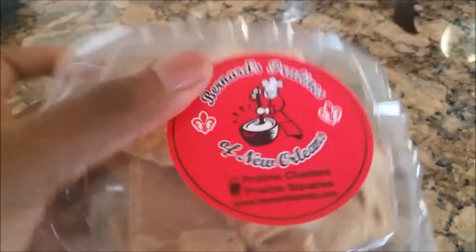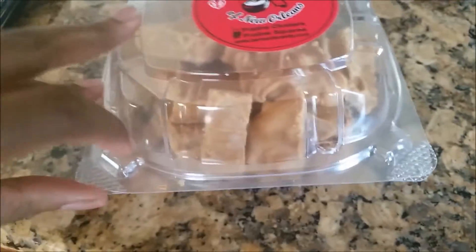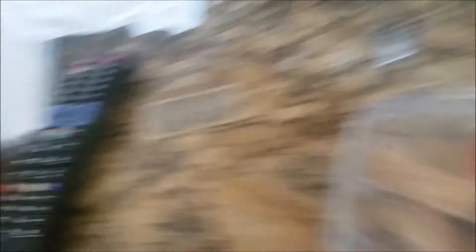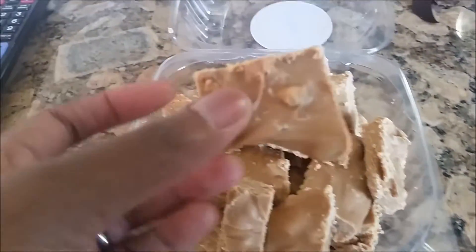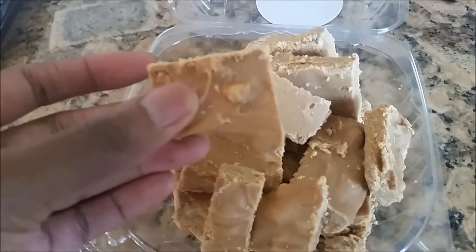Hey y'all. So I wanted to come back and show y'all what I bought from Burlington and what I bought from Bernard's Pralines. So these are the Pralines — Bernard's Pralines of New Orleans. Let's see if I can get it open with one hand. Look at this. This is a staple of New Orleans.